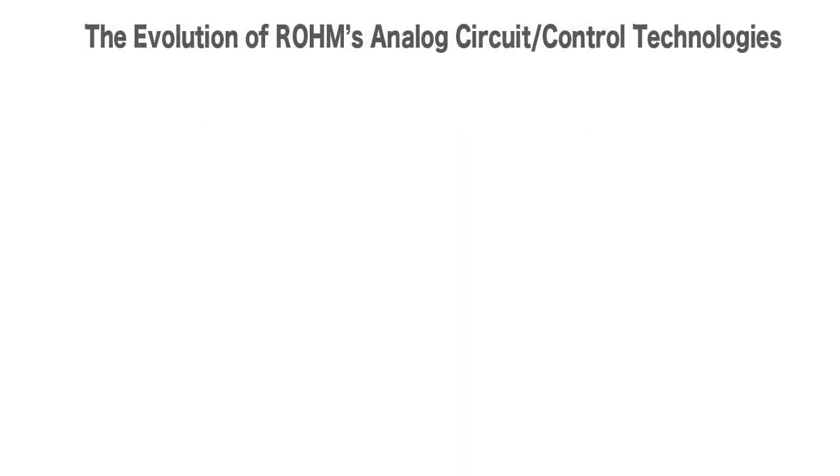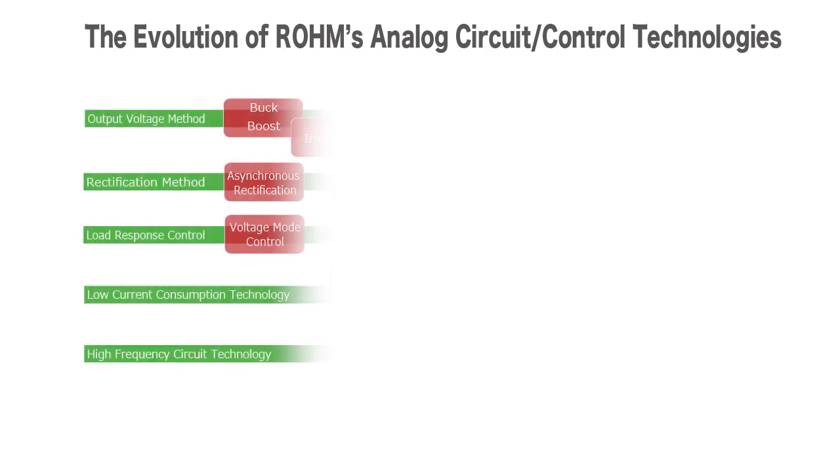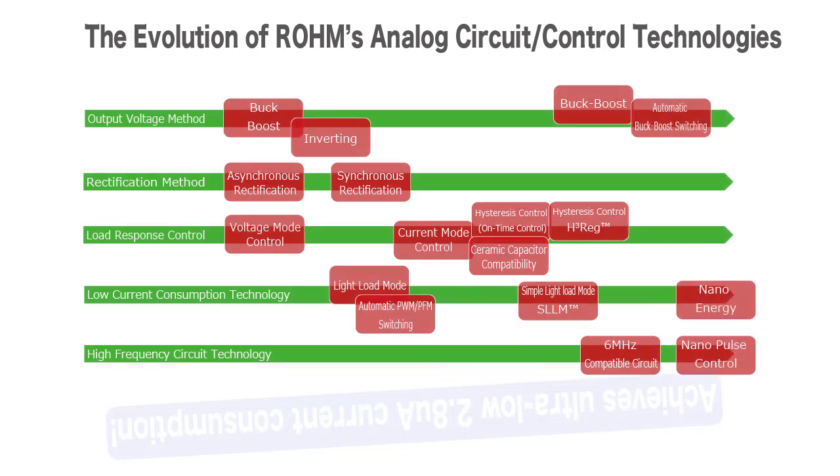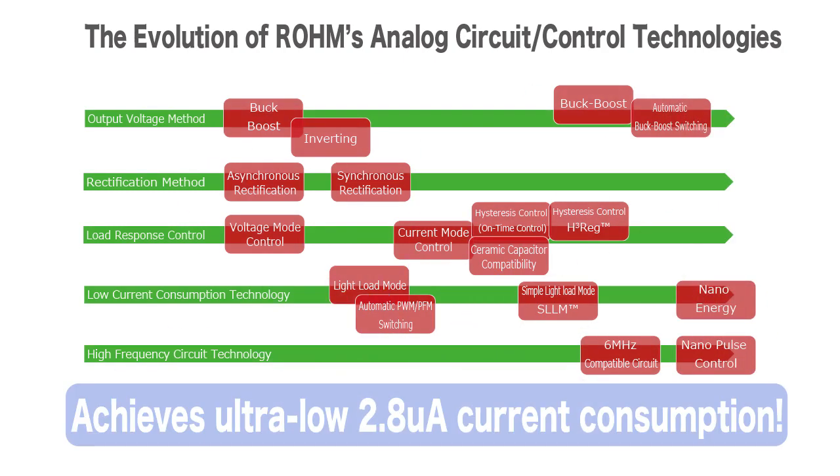The BD83070GWL Buck Boost IC combines ROHM's latest analog circuit and control technologies to achieve class-leading current consumption of just 2.8 microamps.